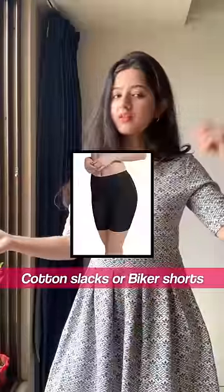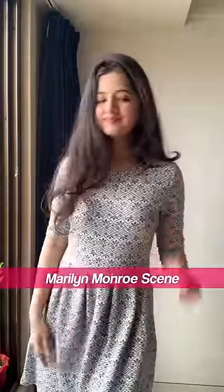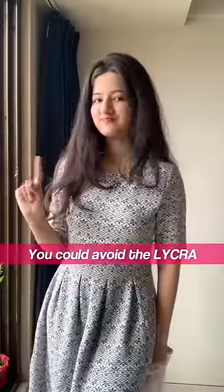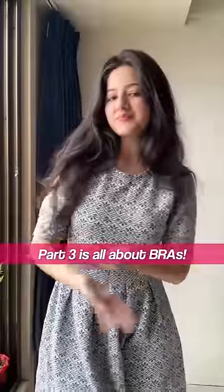Third and the last one: cordon slacks or biker shorts to wear under dresses and skirts, to avoid that Marilyn Monroe scene. You could avoid the lycra ones as it might irritate your skin and give you a rash. That's it for now — Part 3 is all about bras. Stay tuned and follow me for more.